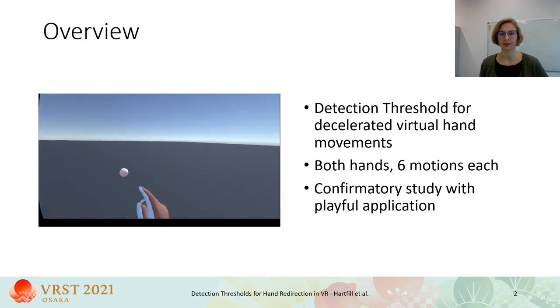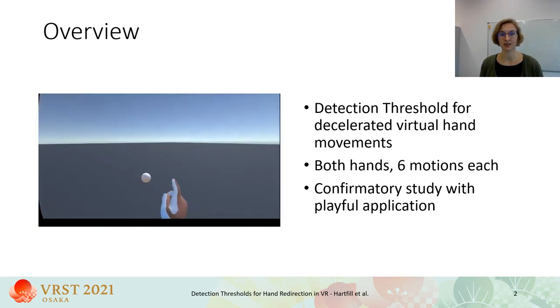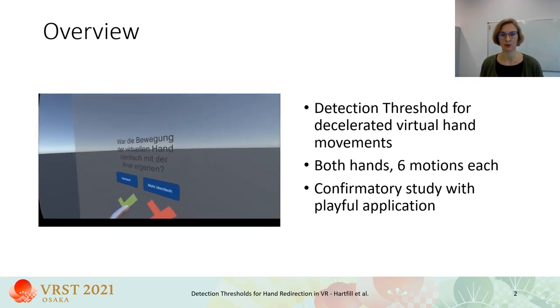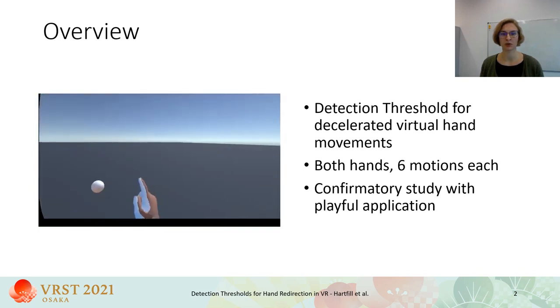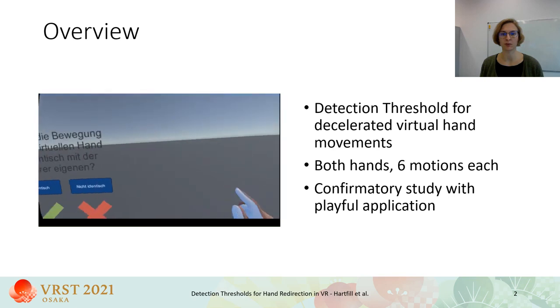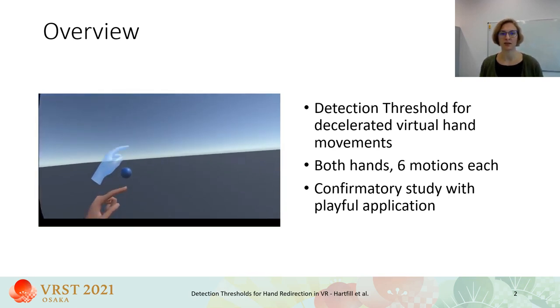We analyzed detection thresholds for redirected virtual hands with a redirection method where the virtual hand was decelerated so that the real hand had to be moved further. The blue hand in the video shows the user's real hand position and was not visible during the experiment. Handedness and motion direction were of particular interest to us, so we included both hands and six different motions per hand. We applied our findings in a confirmatory study.